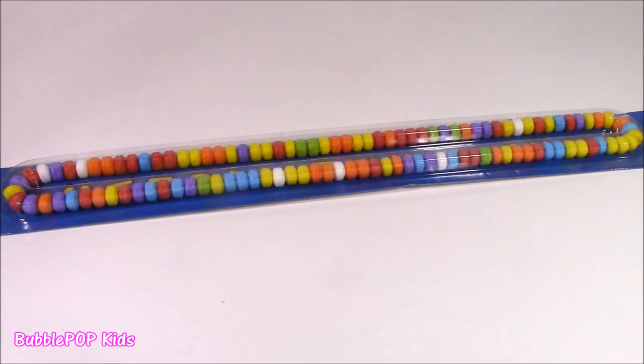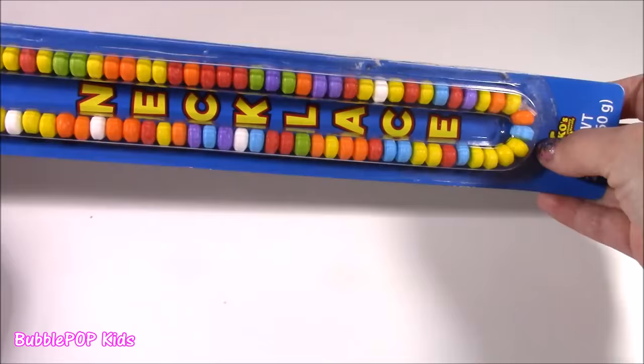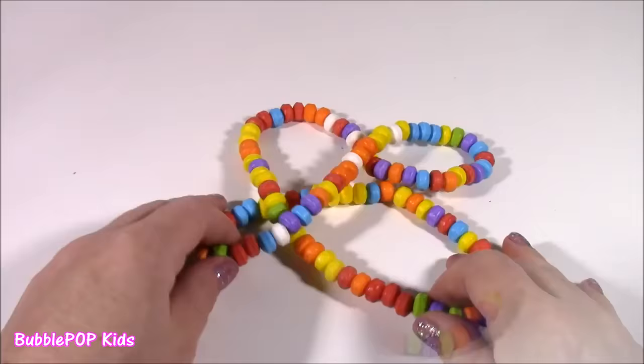We have the world's biggest candy necklace. Would you guys look at this? I picked it up at Hershey Park when I was there a while back. It is huge. It's got all these different colors. Let's pop it out of the package. And that's a big one — it's definitely probably two or three times the size of a regular candy necklace.